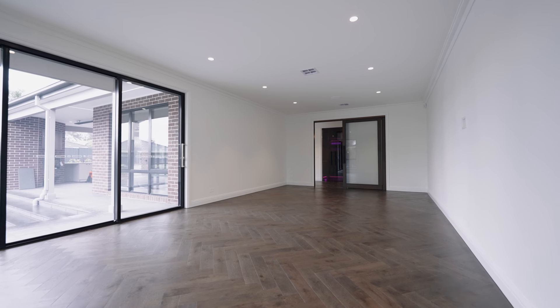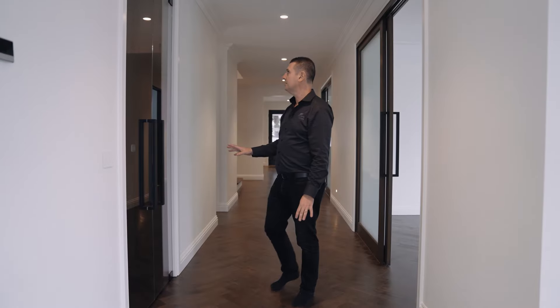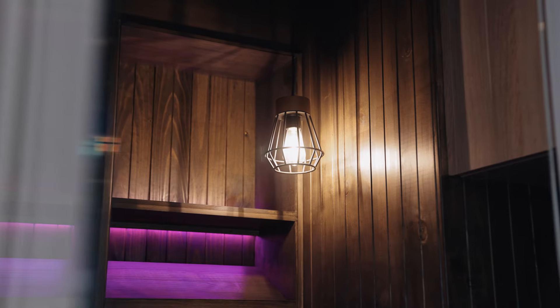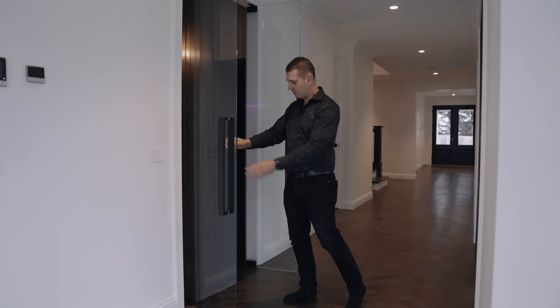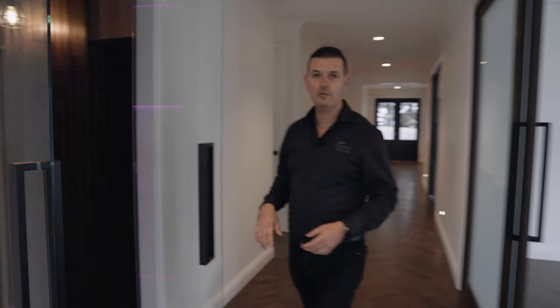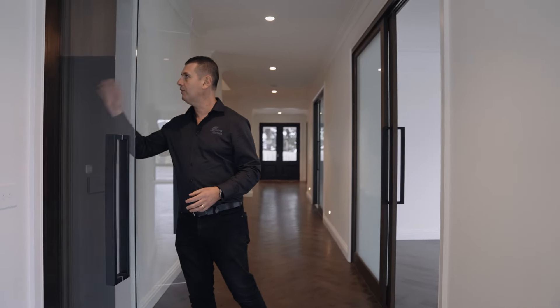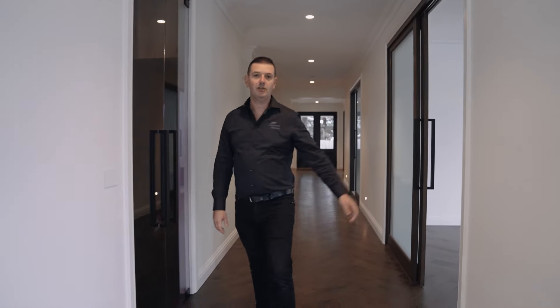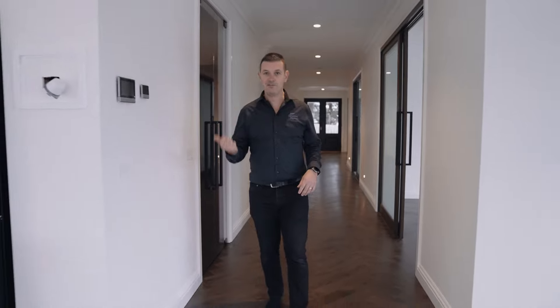We've got this huge rumpus room here which overlooks the pool. And then one of my favourite features in the house — and anyone who knows me knows I love my wine — is this wine room. We've got these glass doors here which open up, and inside we've got room to display wine, room to store wine, and room for drinks. So when I get the invite to the pictures, we can have a drink.